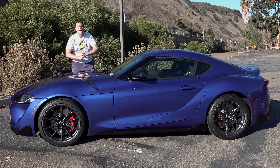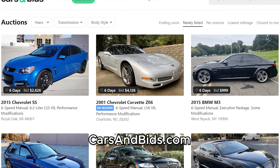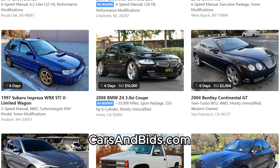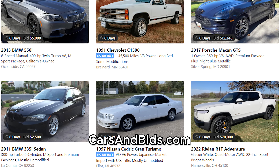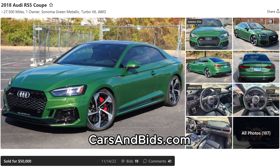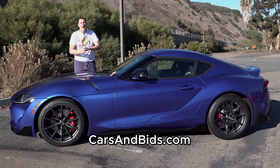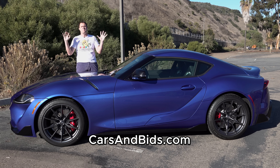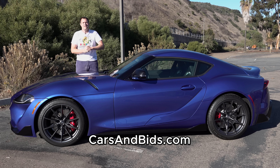Before I get started, be sure to check out Cars and Bids, my enthusiast car auction website for cool cars from the modern era with free listings. Recent sales include a Shelby Super Snake for $60,000, a green Audi RS5 for $50,000, and a Rivian R1S for $120,000. If you're looking to buy or sell a cool enthusiast car from the 1980s and up, check it out at carsandbids.com.